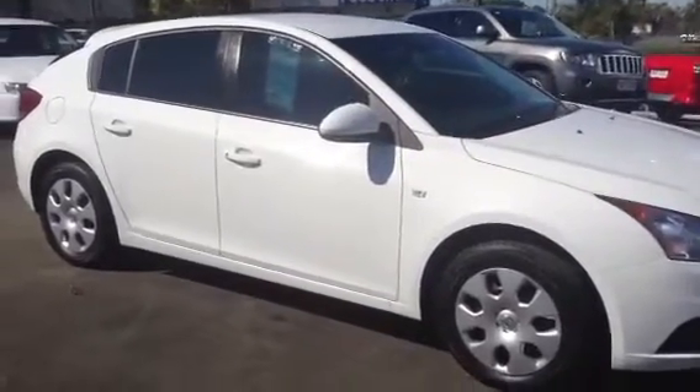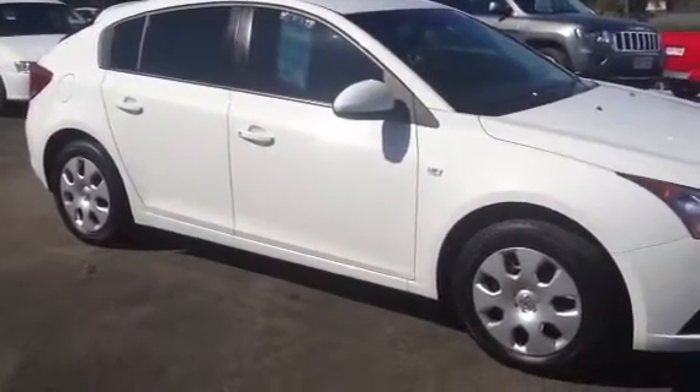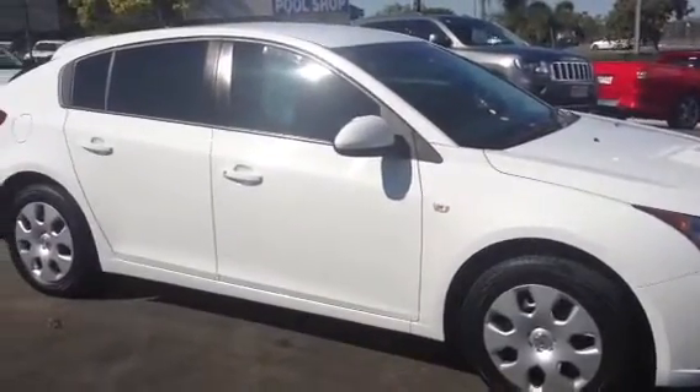Good morning. Here's going to be a video tour of our 2012 CD Holden Cruise in white with 28,000 km on the clock. So what we're going to do today is we're going to walk around the vehicle, show you inside the vehicle and under the bonnet. We'll start it up.